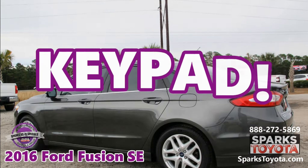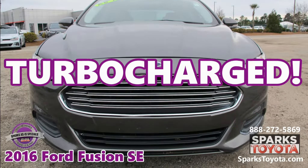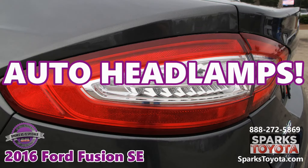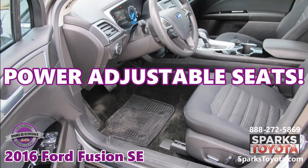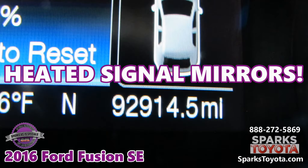Keypad entry, a turbocharger, fully automatic headlights, power adjustable front row seats, one-touch power windows, and power-heated signal mirrors.